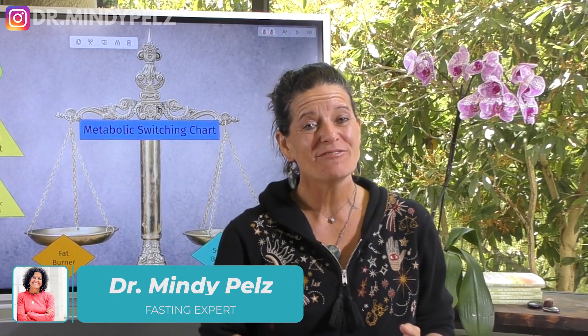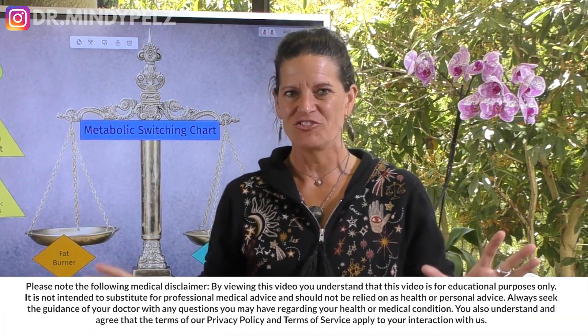Dr. Mindy here, and in this video we're going to solve your slow metabolism issue in the most simplistic way possible.